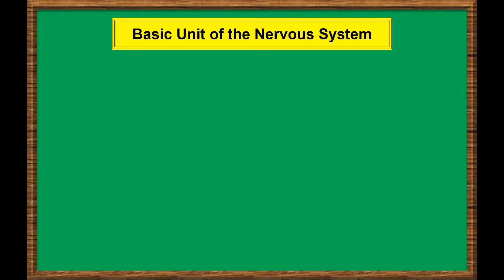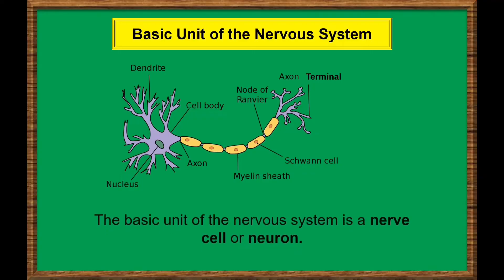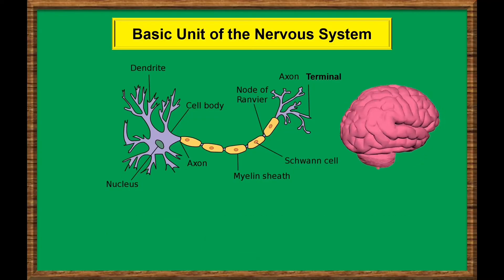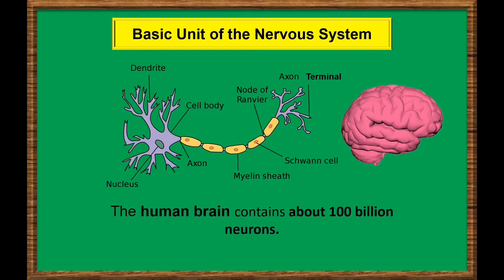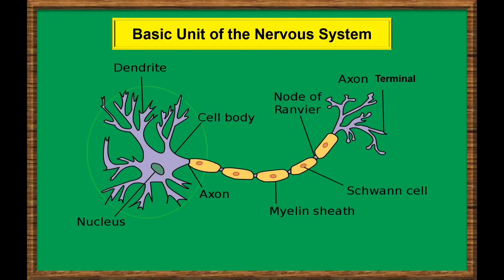The basic unit of the nervous system is a nerve cell or neuron. Did you know that the human brain contains about 100 billion neurons? A neuron has a cell body, which includes the cell nucleus and special extensions called axons and dendrites.